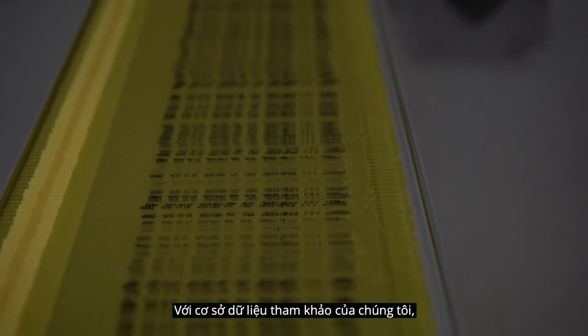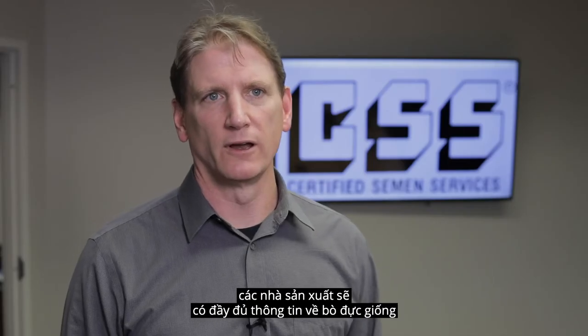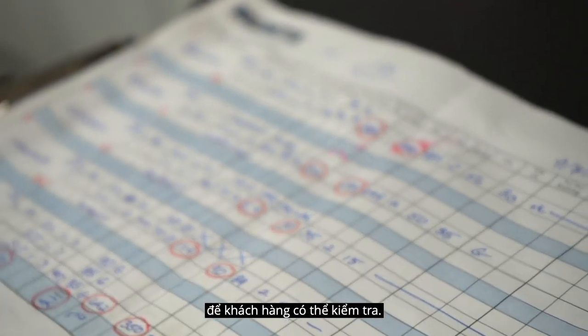With our cross-reference database, producers have the bull information available for their end users to look up, including the genetic evaluation of that bull.